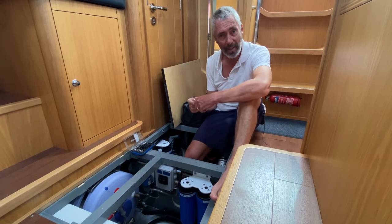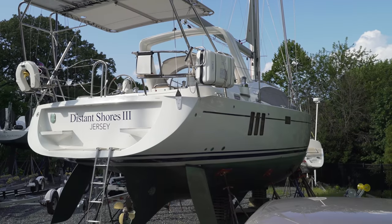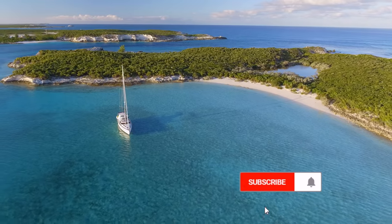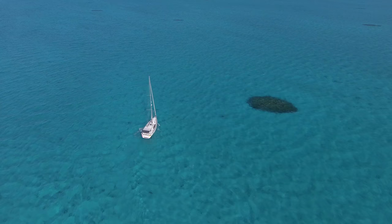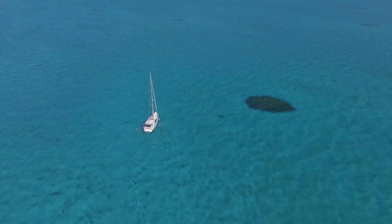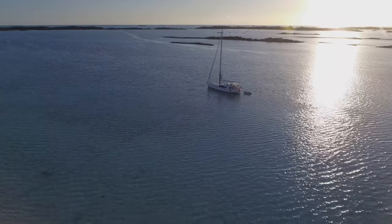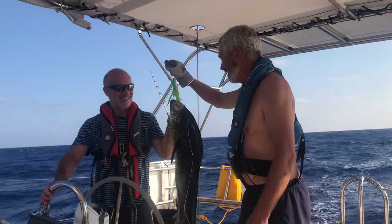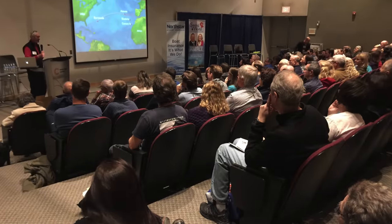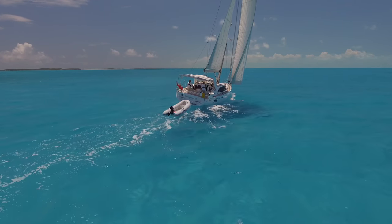Then head south on the first leg of our voyage to the Pacific. Thanks again for your support — see you on the water!